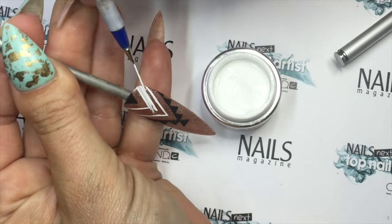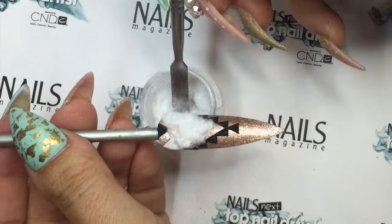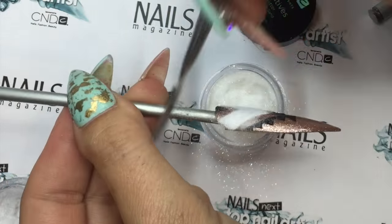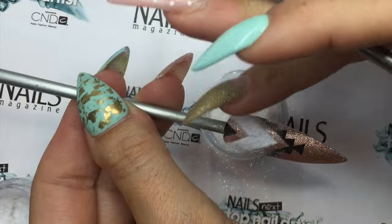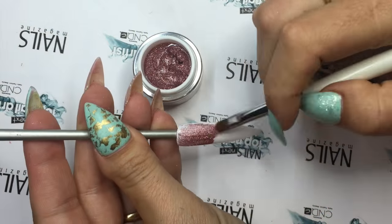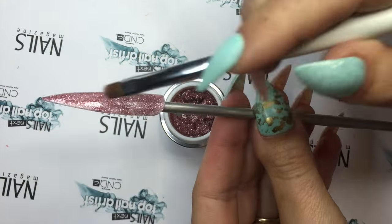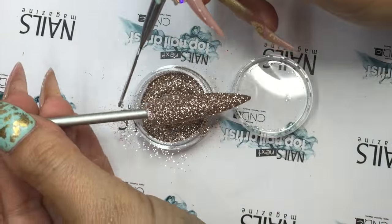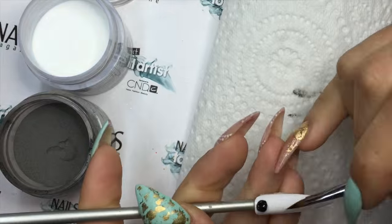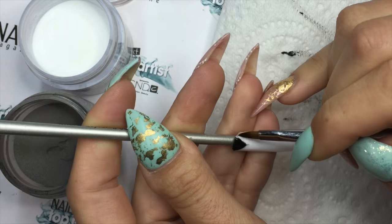I chose to add a lot of textural 3D elements into my design. To add this textural element, I sprinkle the powder or glitter over the uncured gel polish, then cure it for double the time I would normally cure for.